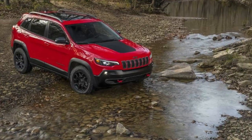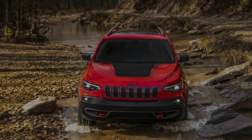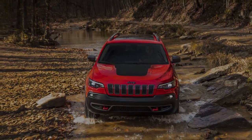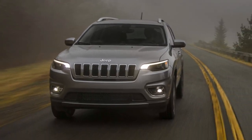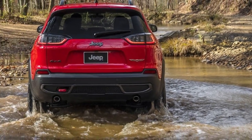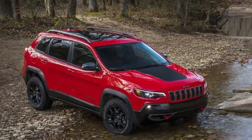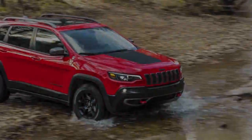EPA fuel economy figures have yet to be announced. At least three trim levels will be offered: Latitude, Overland, and Trailhawk. The Latitude trim is the most affordable and should start at roughly $25,500. For those looking to step things up, both the Overland and Trailhawk alternatives will cost around $40,000 with options and numerous accessories.